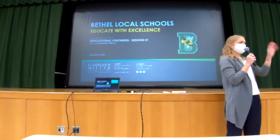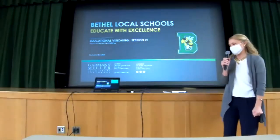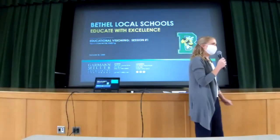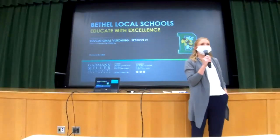Good morning, hi everybody. Thanks for joining us on your Friday. I know this is a professional development day, so we really appreciate the school district giving us a chance to talk to you all about the new building projects.